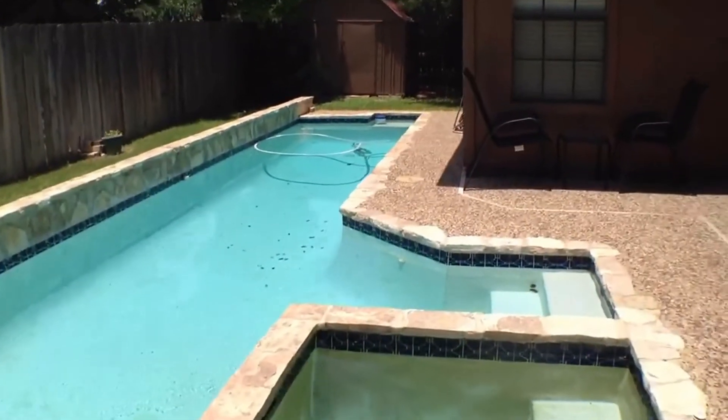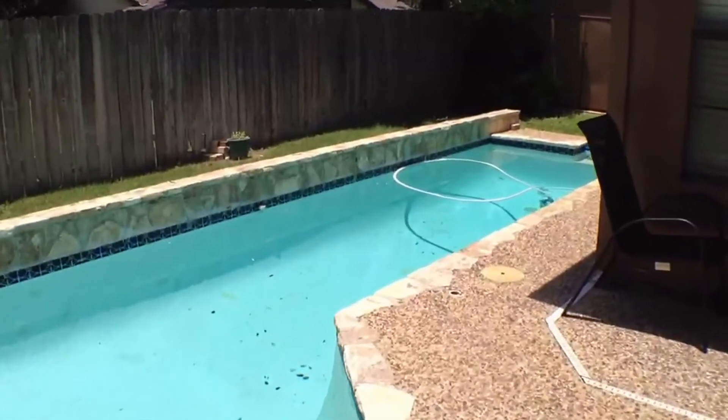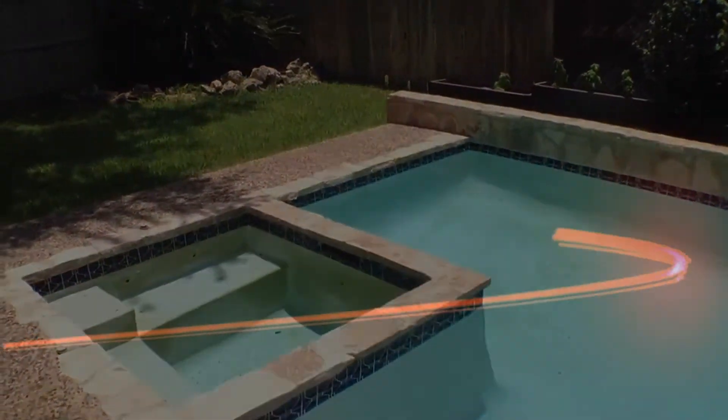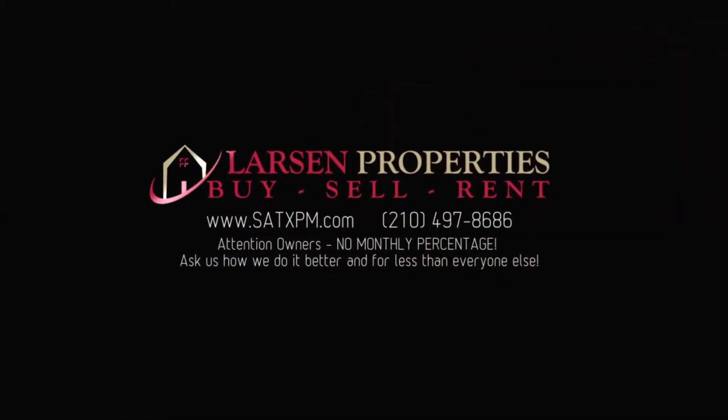That's going to conclude the video tour here on Cloudview. If you have any further questions or to schedule a private showing, please give us a call at 210-497-8686. Thank you — we'll see you next time.